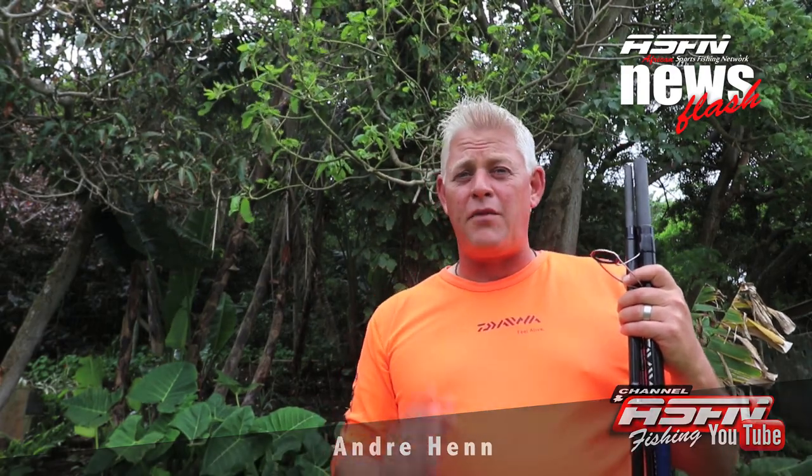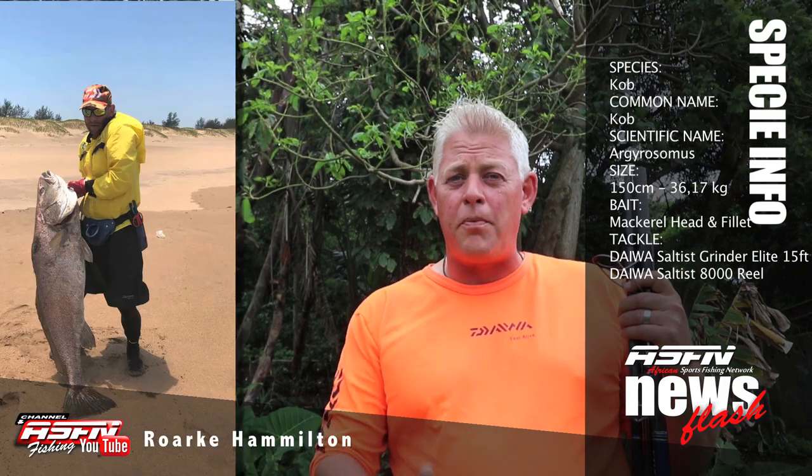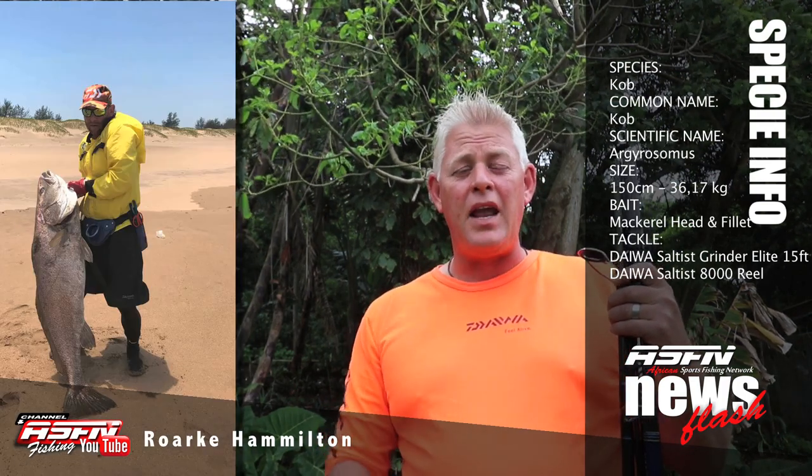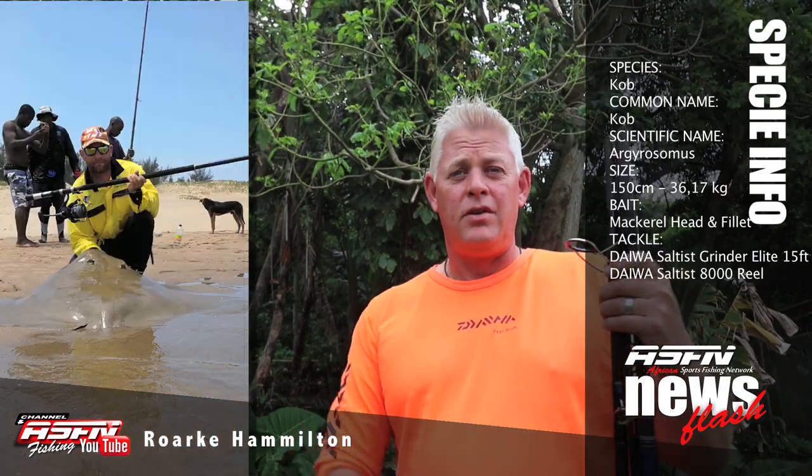Rock Hamilton, one of the Dabo Ambassadors, took it out today to Mintonzini. Look at what he got — a fantastic 36.12 cob measuring at 1.50 meters in length, and some diamonds to just put the cherry on top. What a fantastic catch!